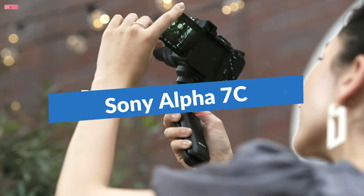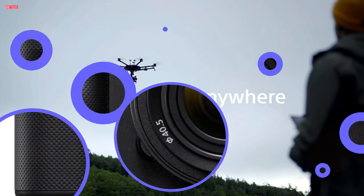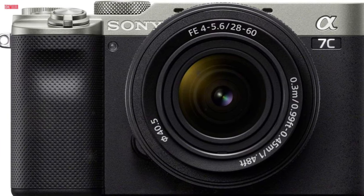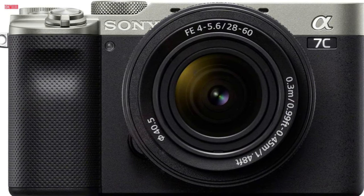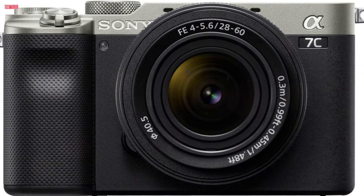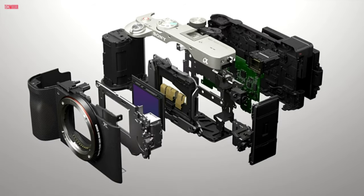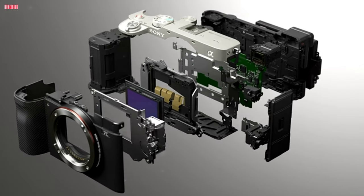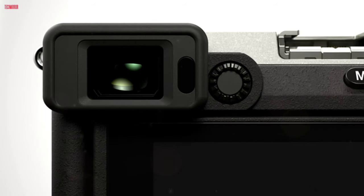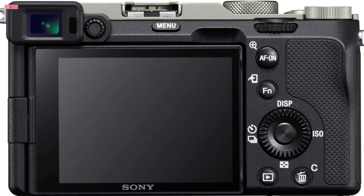Number 3. The Sony Alpha 7C full-frame compact mirrorless camera kit stands out as the world's smallest and lightest full-frame camera, complemented by the same accolade for its standard zoom lens. Boasting an advanced 24.2MP back-illuminated 35mm full-frame image sensor, this camera delivers stunning image quality. Its 4K movie capability with full-pixel readout, no pixel binning or crop, and HDR ensures exceptional videography.